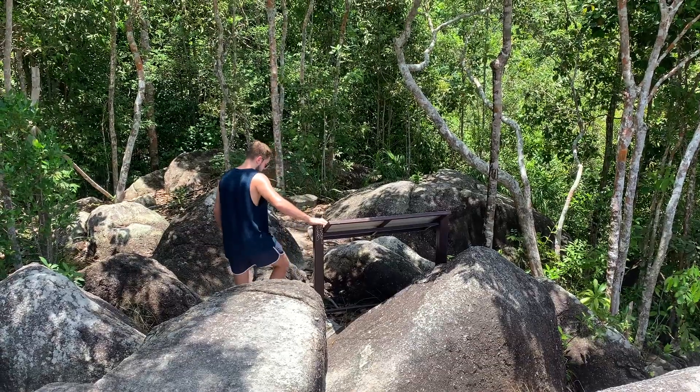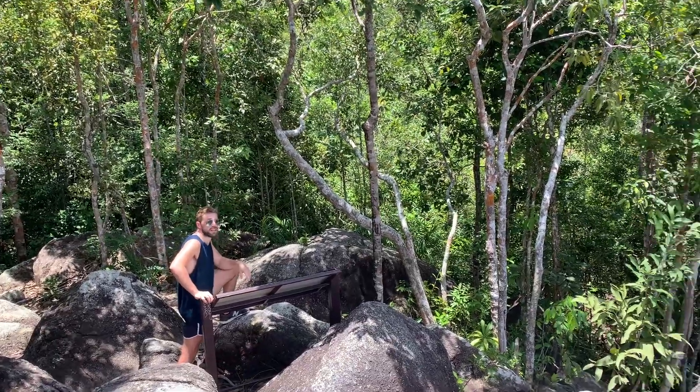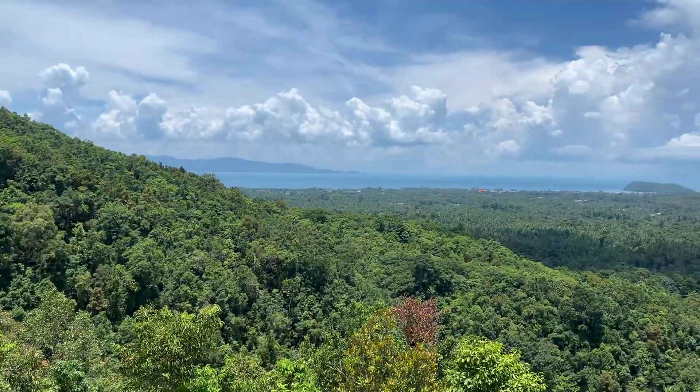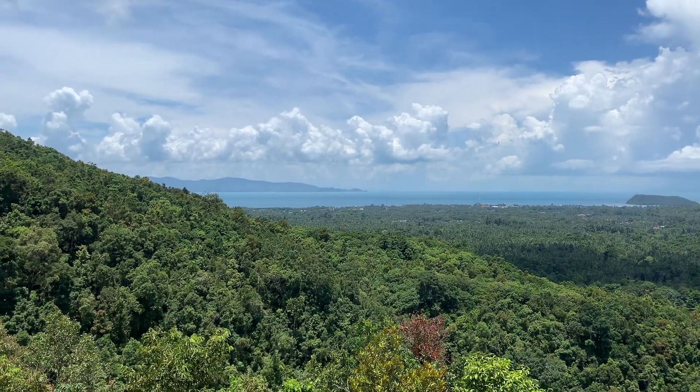The map tells us that island in the distance is Koh Samui — oh yeah, cool, that's Koh Samui! It looks so close from here. We're going to try to find a place to swim at the beach.